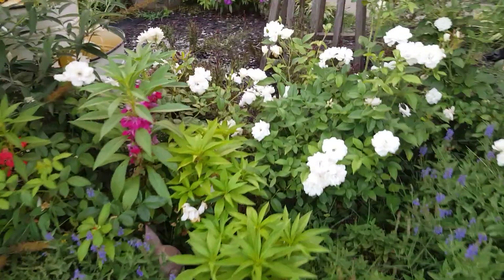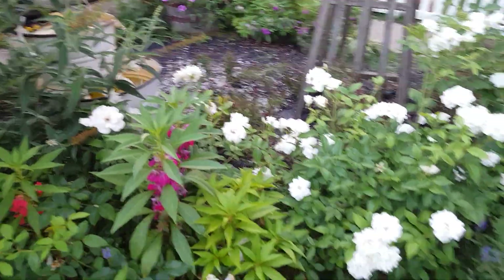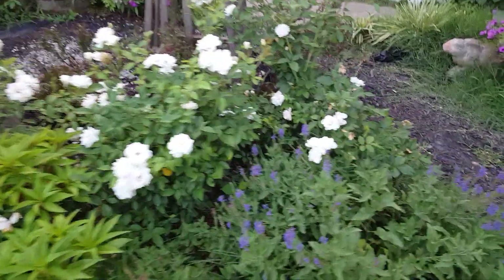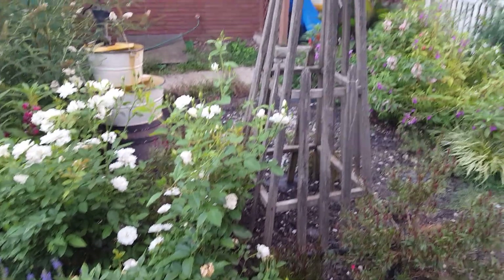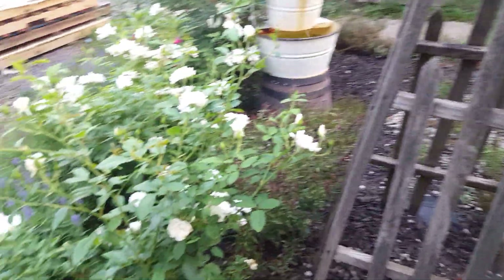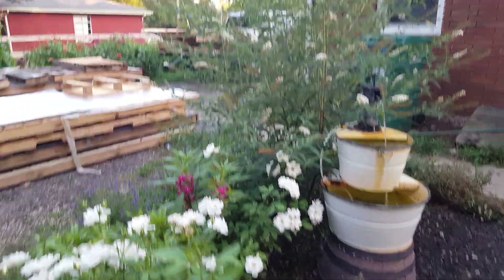Hello friends and good evening, welcome back to the garden. We'll just go ahead and say it's the first of August — it's tomorrow, but it is August, can you believe it? It's already here. Fall is just around the corner in my mind, and on this channel it's fall and Halloween already.